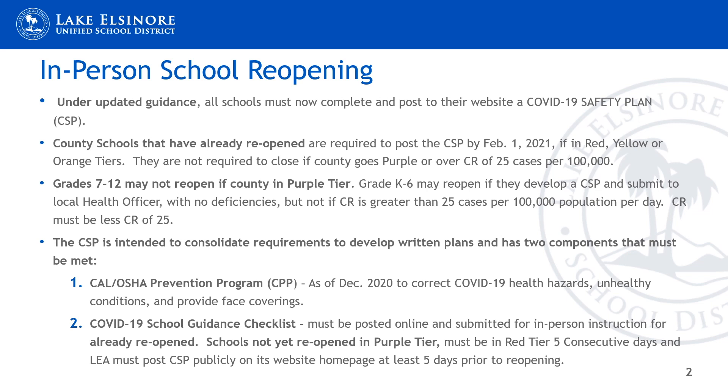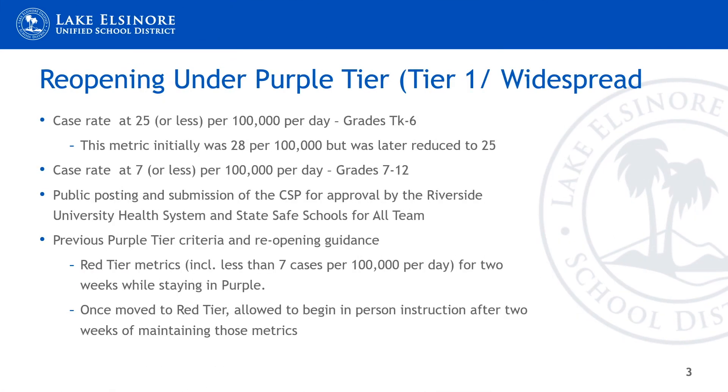The CSP has two components: the Cal OSHA Prevention Program and the Cal COVID-19 school guidance checklist. For schools to reopen while the county remains in the purple tier, the case rate of COVID-19 must be at 25 or less per 100,000 people per day. This metric was initially 28 per 100,000, but was reduced a few days later when the Safe Schools for All guidance came out.